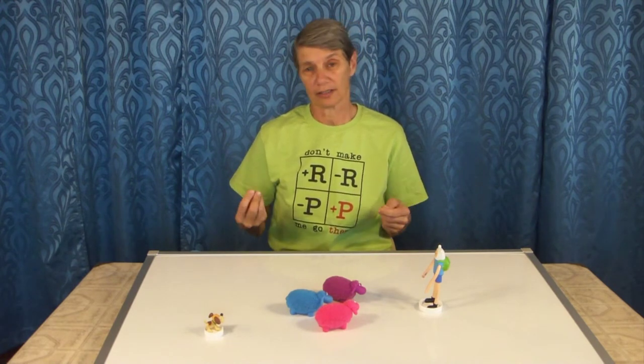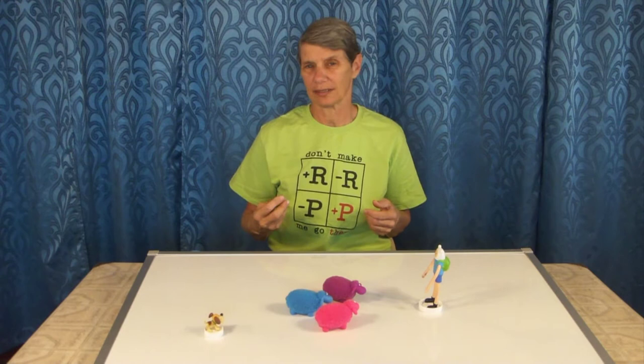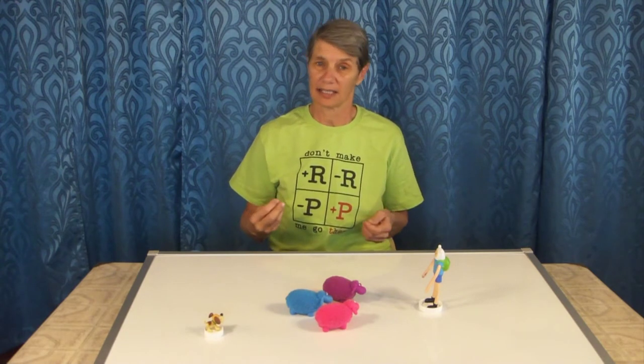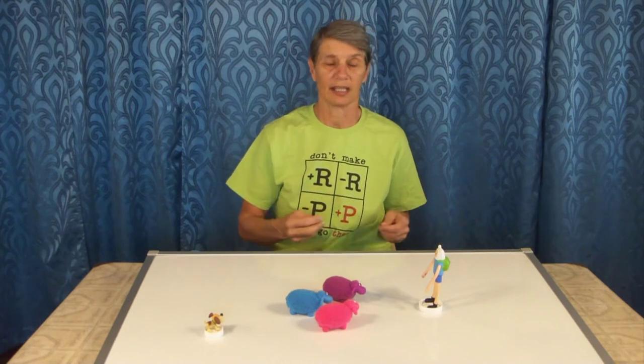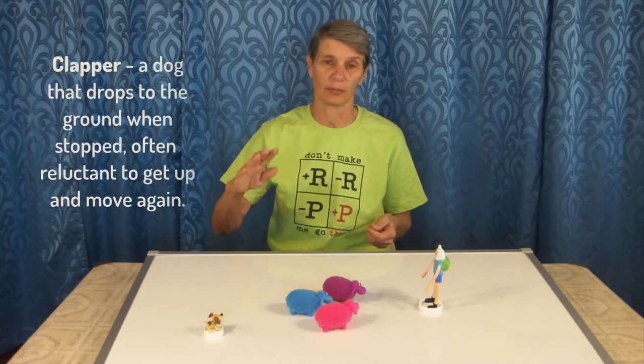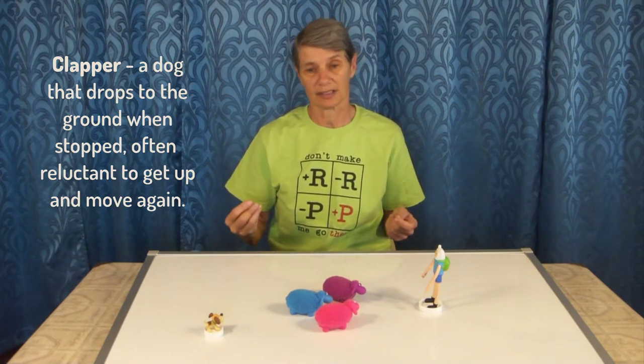The ideal dog is a combination of both. You want a dog that will flank freely but stop, and walk in when you ask but stop when you need them to. Pushy dogs sometimes have trouble stopping, while sideways dogs sometimes have trouble getting moving — they tend to be clappers, meaning they will lay flat on the ground and you can't get them up or moving again once they stop.